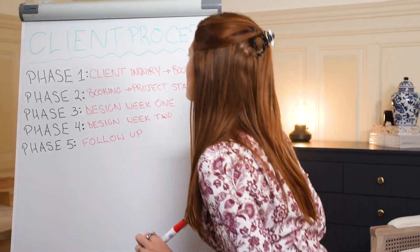Imagine a web design process that's as streamlined and intentional as a life that you've created. In this video, I'll share my step-by-step process to delivering stunning client websites in just two weeks, allowing you the freedom to balance your creative passion with the lifestyle that you love.